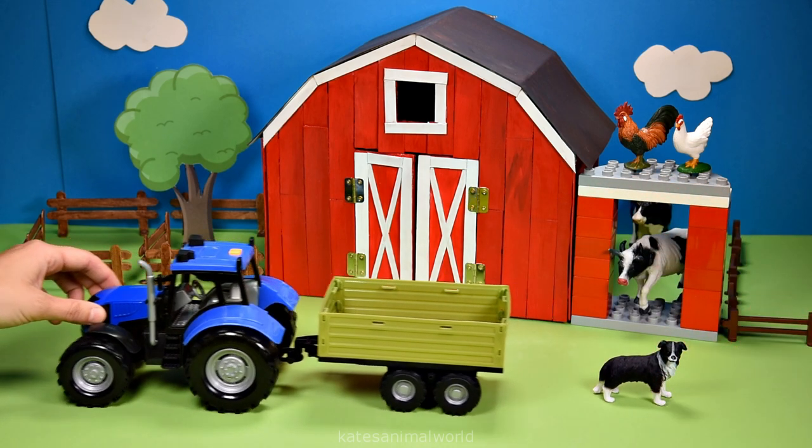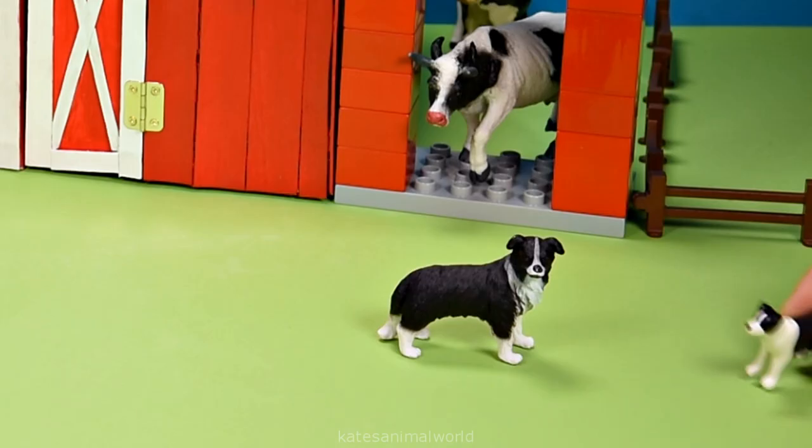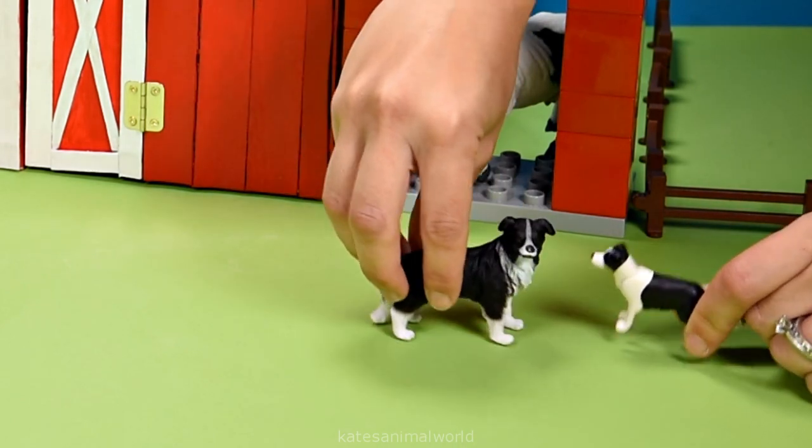Oh, we've got a farm dog! Let's get him out. Farm dogs are often found on farms to help round up animals like sheep. Oh, here's the puppy — what a cute couple of dogs!